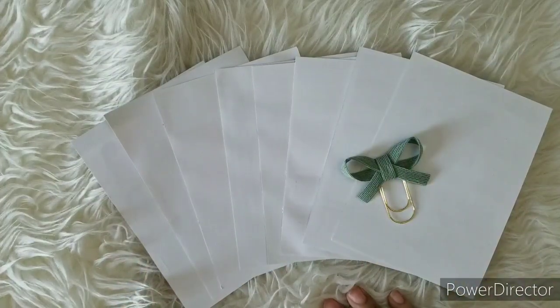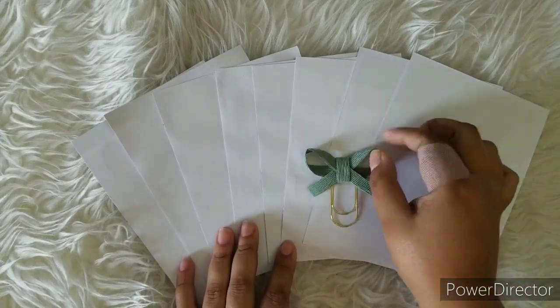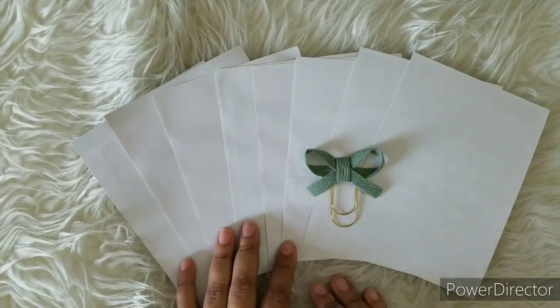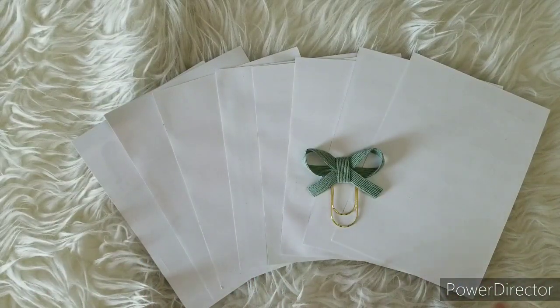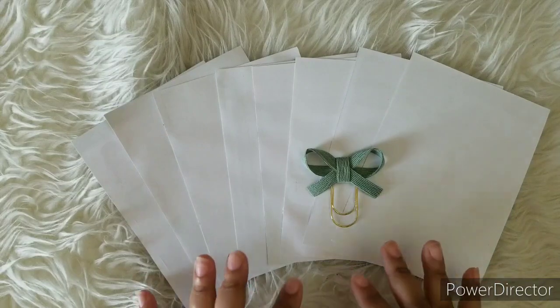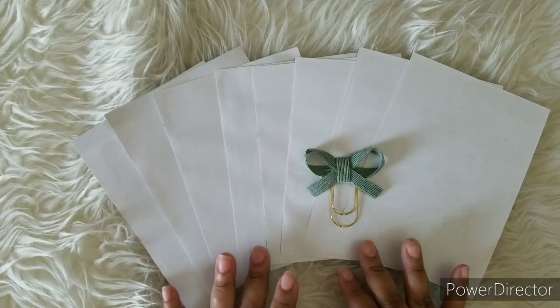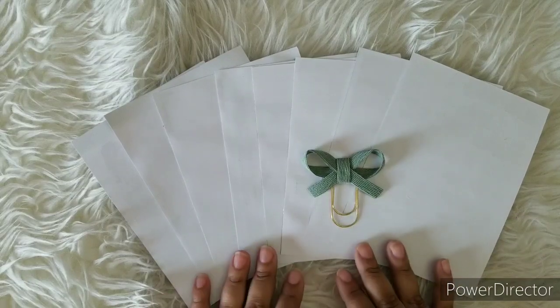Hi everybody, this is Ruth with DEK. I am the social media manager and today we are revealing the March mystery kit. I have it upside down and I have this little sneaky peek of what it looks like. I will have all the information down below for when you can sign up for the April mystery kit. This is not available in the shop unfortunately, but it is exclusive for subscription members, so if you really love these monthly mystery kits, please go and subscribe.